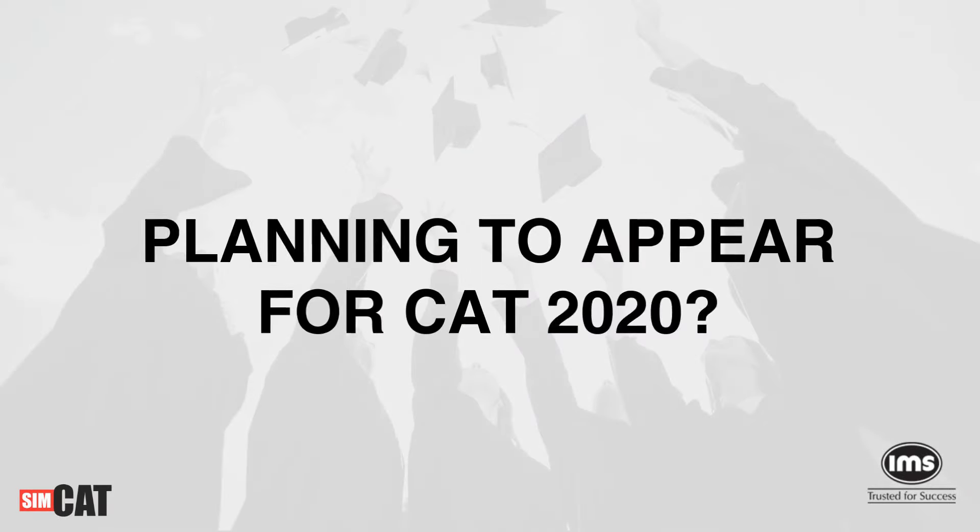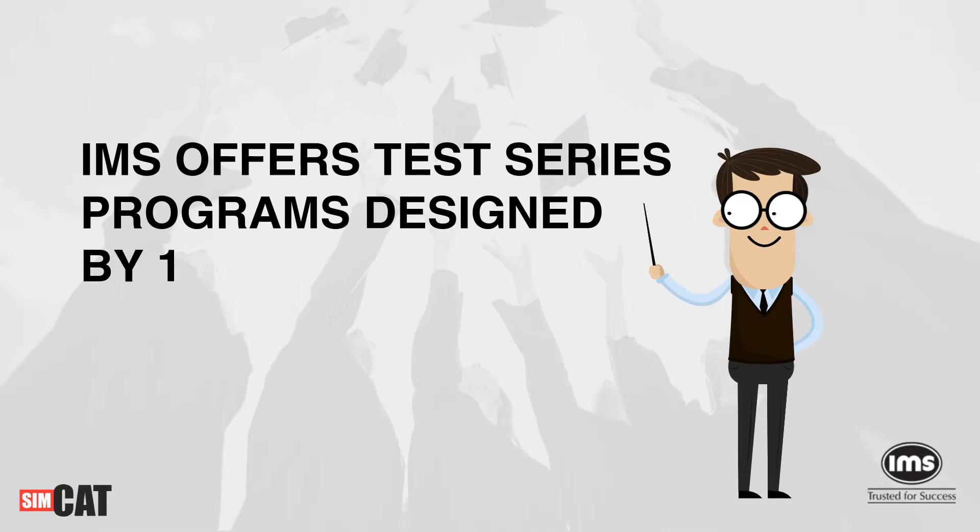Planning to appear for CAT 2020? IMS offers test series programs designed by 100 percentilers.